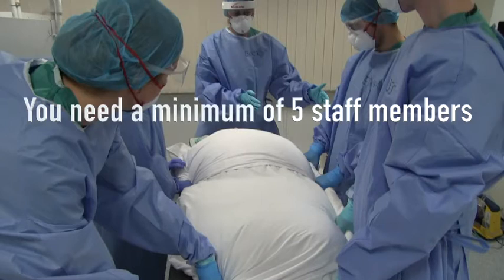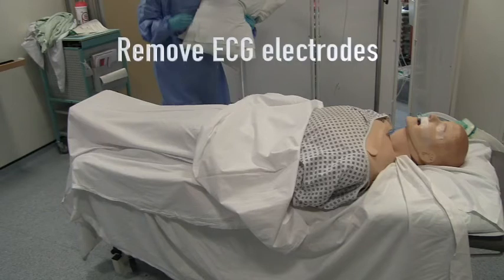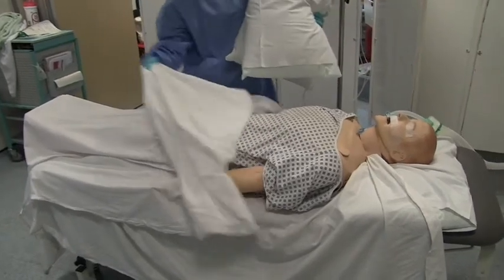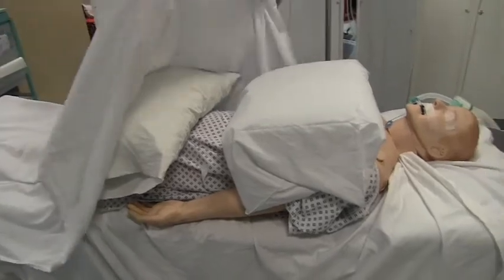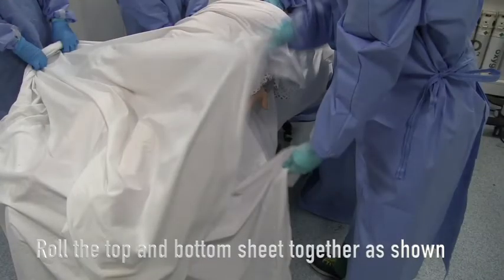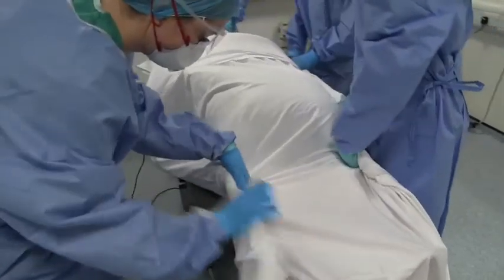Aim for a minimum of five staff members. The most experienced airway manager leads from the head end. Lie the patient flat with hands tucked under their buttocks and remove the ECG electrodes. If available, place a sliding sheet under the lower sheet. Place pillows and then a sheet on top of the patient. When prone, pillows should be across the chest, pelvis, and over the shins, leaving the abdomen free. Roll the edges of the top and bottom sheets together to provide a firm grip for all team members.